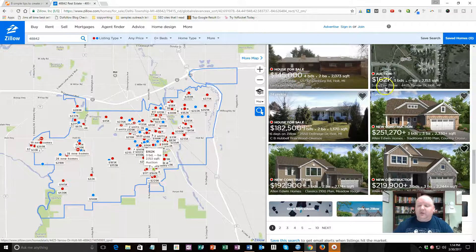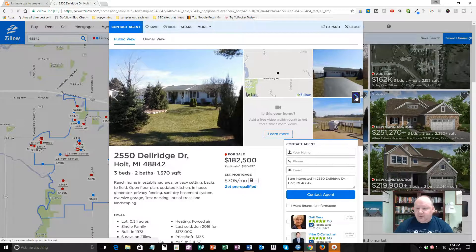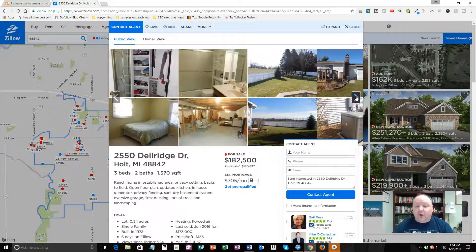Another thing to look at is how long the house has been on Zillow — the less time, the better. Here's a house. Now this house is furnished — you can see chairs, kitchen tables, clothes in the closet. Perfect. You know somebody's living here. So I would fill out my postcard and address it to 2550 Del Ridge Drive, Holt, Michigan 48842.